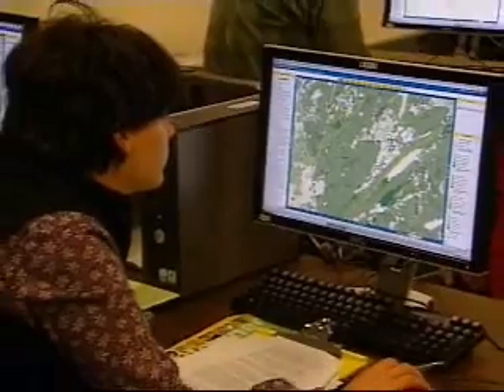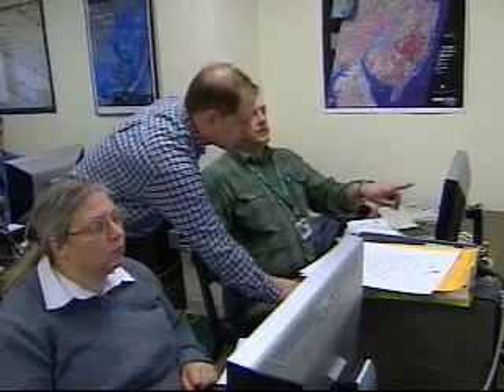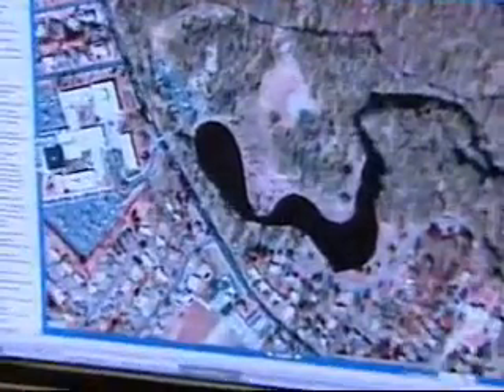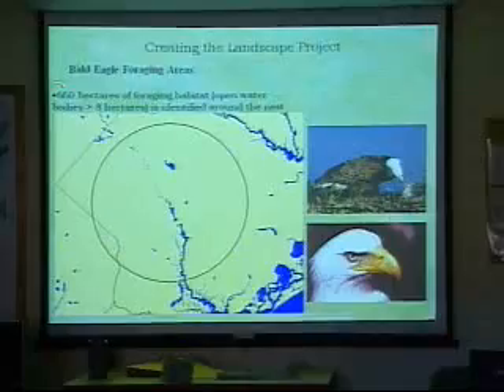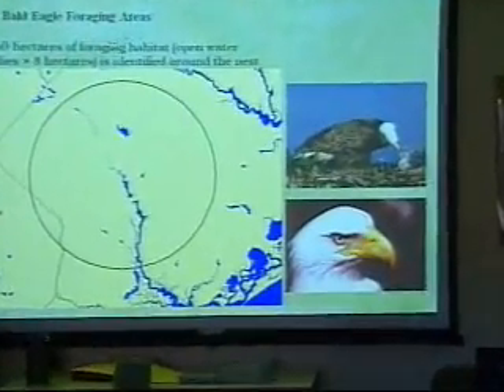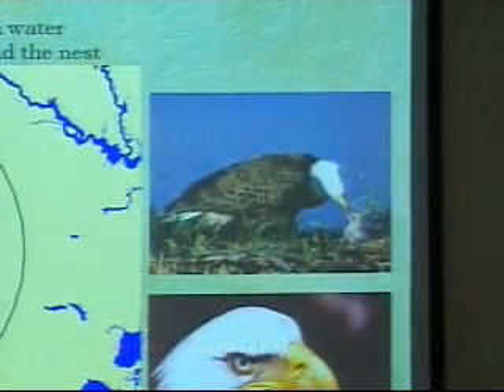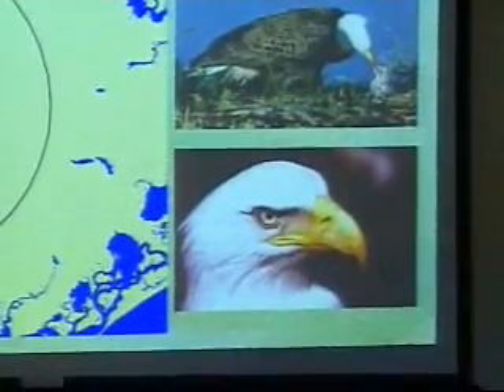The science, the data, the software and the training for the Landscape Project all come from the Endangered and Non-Game Species Program. Interactive maps of the nation's most densely populated state show patches of remaining habitat suitable for diverse animal species, including 70 classed as threatened or endangered.